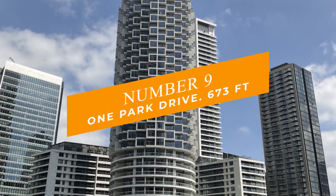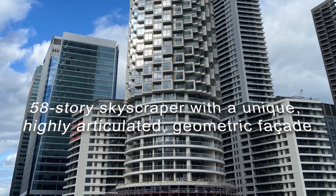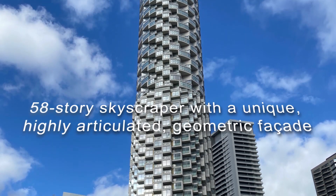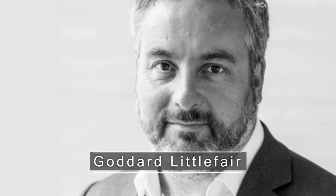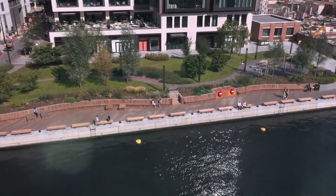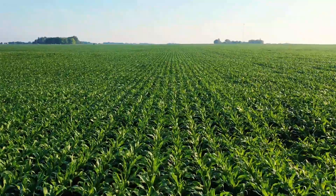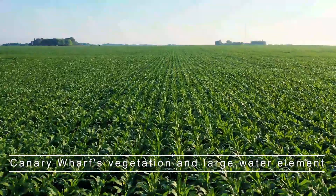Number 9: One Park Drive at 673 feet. Heatherwick and De Meuron designed One Park Drive, a 58-story skyscraper with a unique, highly articulated geometric facade. The building also includes interiors by Goddard Littlefair and Bowler James Windley. The development's gracefully sculptural facade breaks down the overall volume, ensuring that it not only responds to its high-rise built surroundings, but also connects with the area's environment, Canary Wharf's vegetation and large water element.